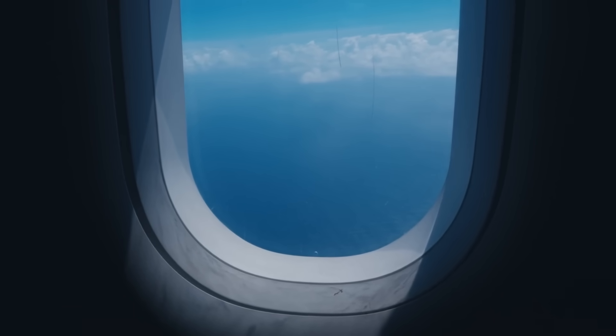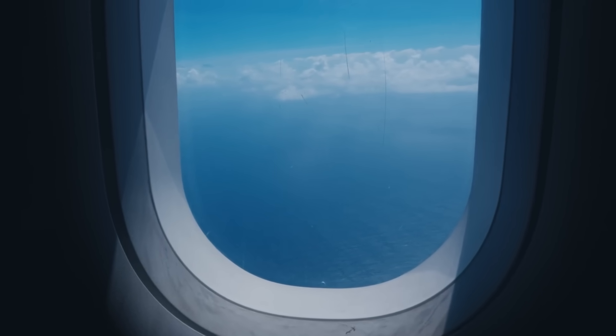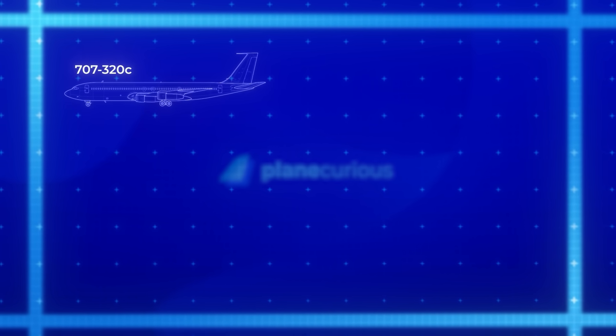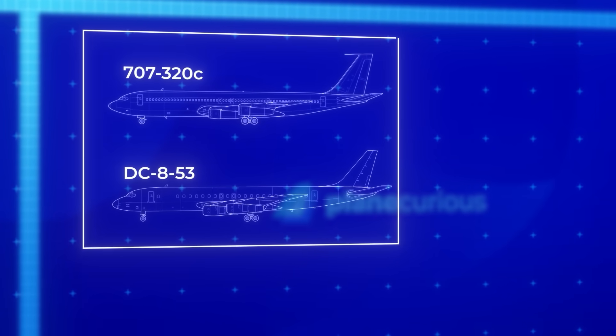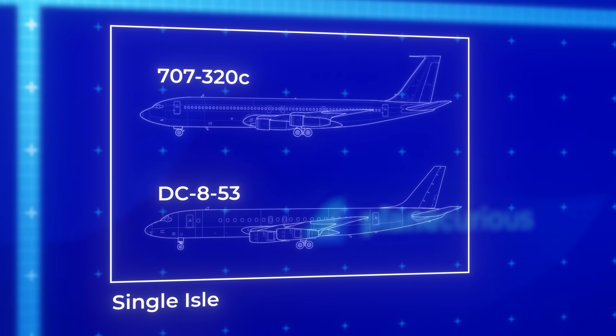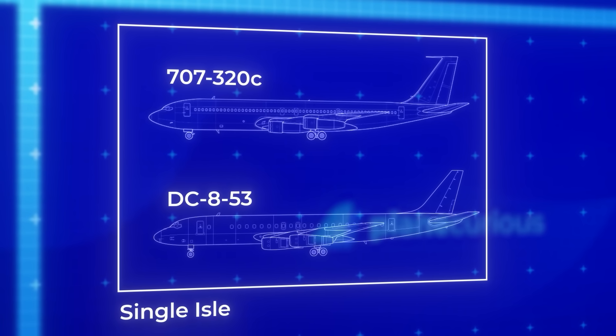Let's rewind to understand how we got here. When jetliners first conquered the skies, crossing oceans didn't actually require massive aircraft. The Boeing 707 and DC-8, both single-aisle designs, routinely crossed the Atlantic with ease. These slender jets had surprising range capability despite their modest proportions.